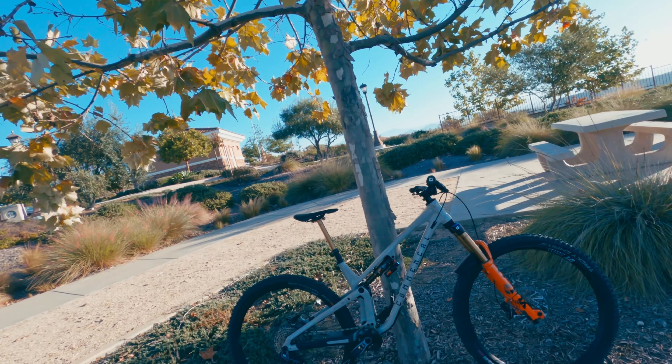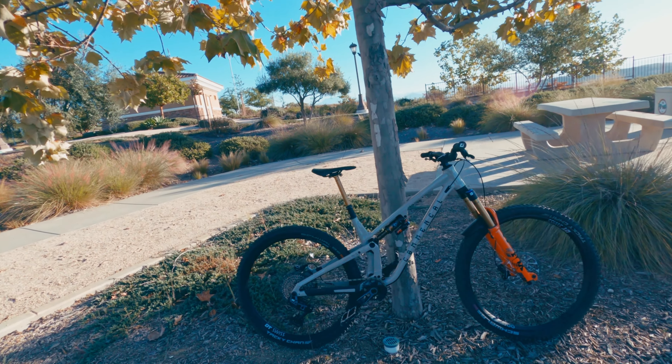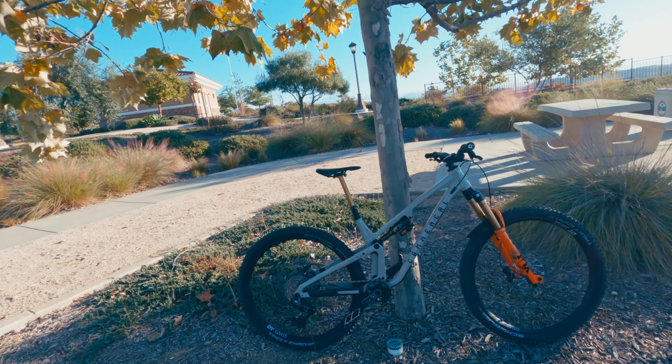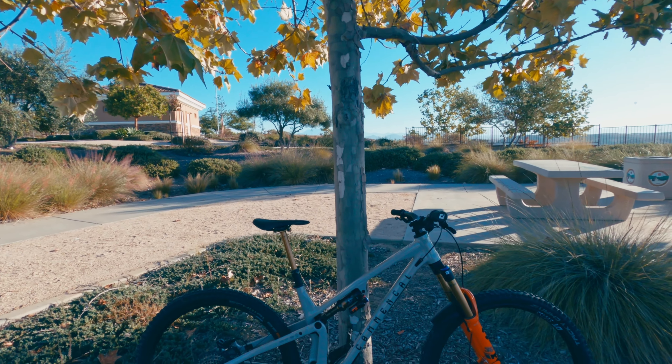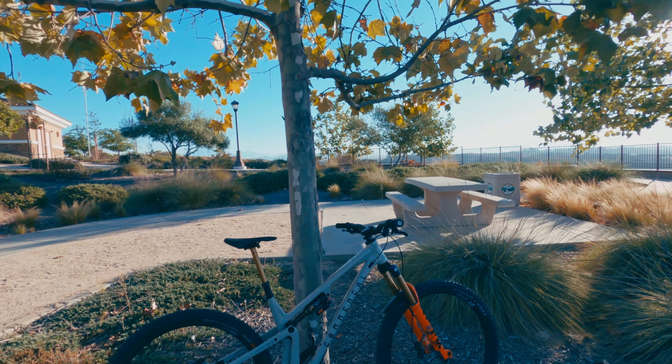I think it's important to have a bike that you love in more ways than one. One of those ways being the way that it looks. There's somewhat of a meme out there that basically says if you're not taking pictures of your bike every time you take it out, you got the wrong bike.